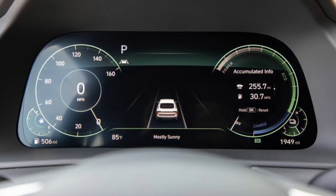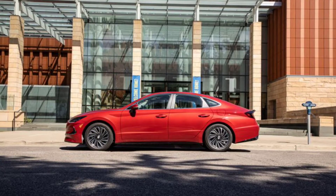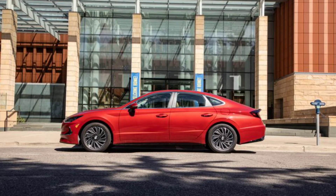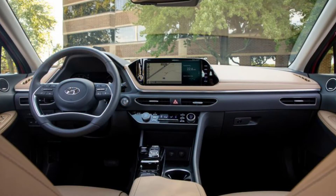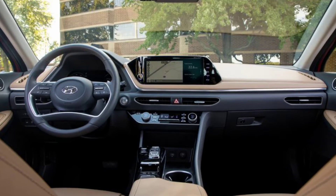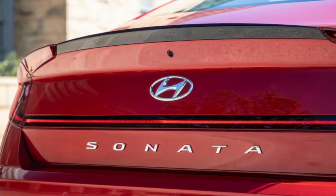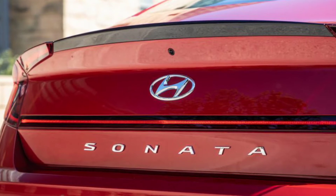Unlike the Accord, however, fun behind the wheel doesn't seem like it was part of the Sonata's design brief. Sonata hybrids are powered by a 150 HP 2.0-liter four-cylinder paired with an electric motor and battery pack, generating a combined 192 horsepower. The updated model has new shift programming for the six-speed automatic transmission, which Hyundai claims makes the shifts smoother. Nonetheless, the transition between the electric motor and gas engine is convulsive, and there's occasional lag when shifting.